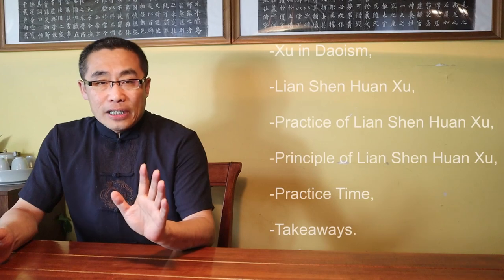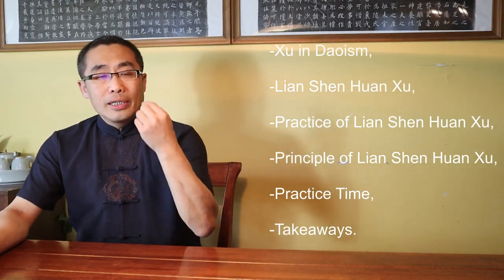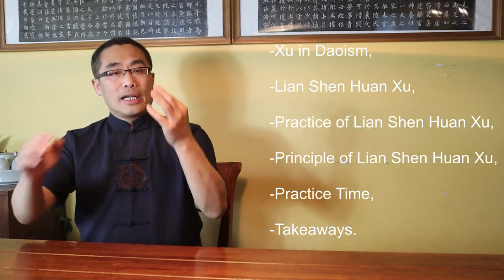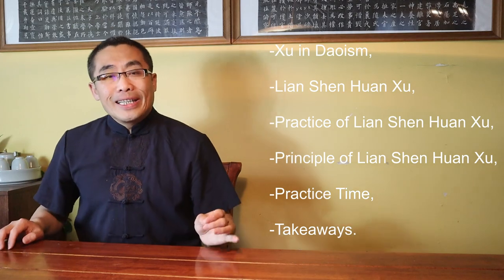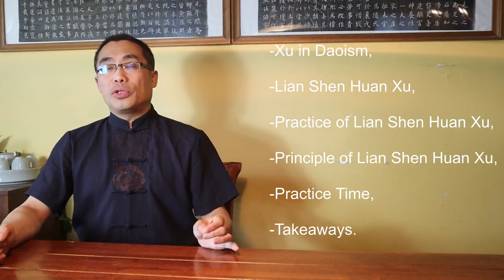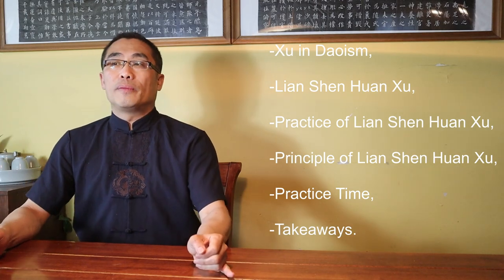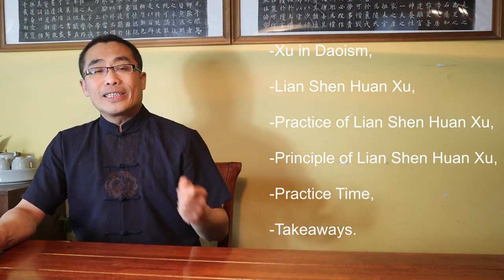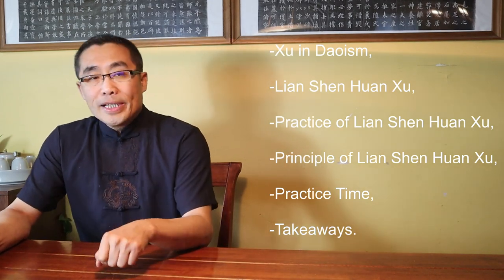Topics covered in today's video include: 1. Xiu in Daoism, 2. Lian Shen Huan Xu, 3. Practice of Lian Shen Huan Xu, 4. Principle of Lian Shen Huan Xu, 5. Practice time, 6. Takeaway. So without any further ado, let's get started. Topic 1: Xiu in Daoism.